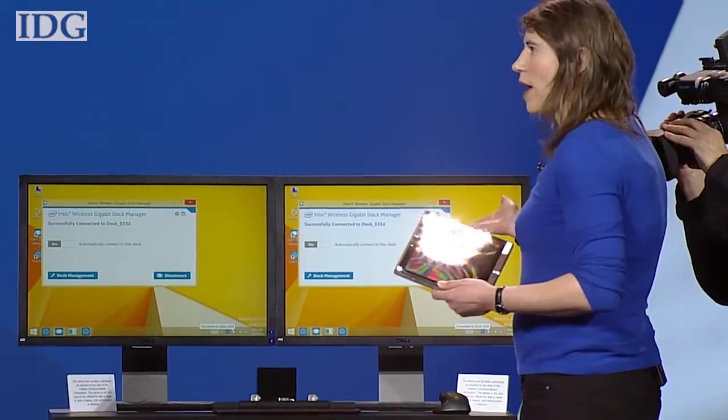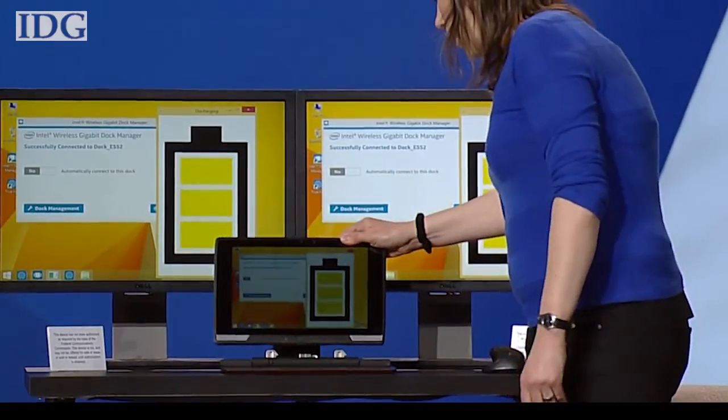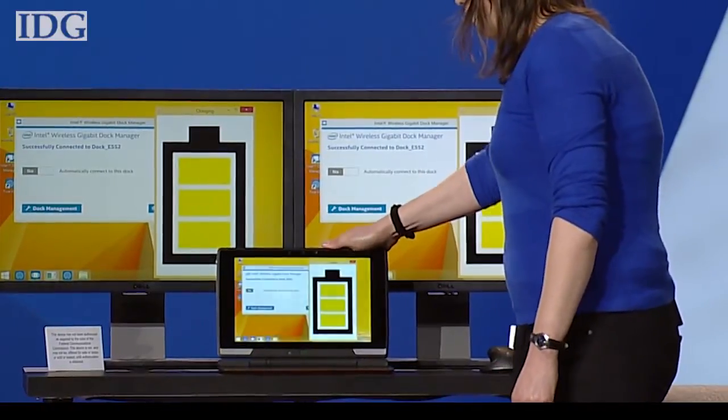You'll no longer be chained to your computer by wires. Using Intel's high-speed YGIG interface, I'm able to connect automatically to all my peripherals. You can actually just put it on the table and have it wirelessly charged for you. In the second quarter of 2015, Marriott will offer wireless charging in various Marriott properties around the world.